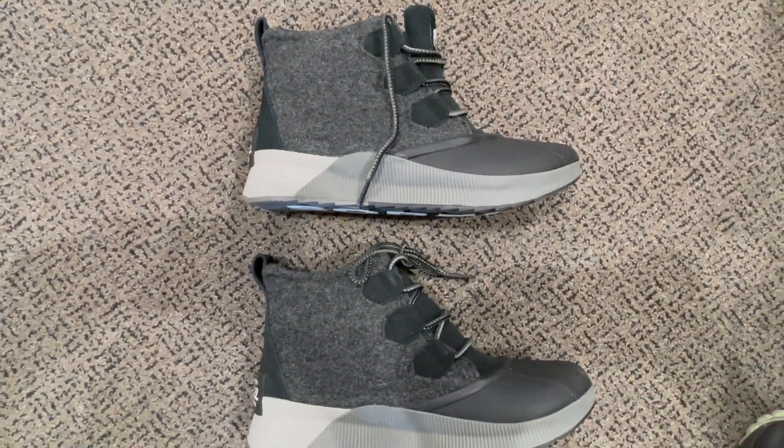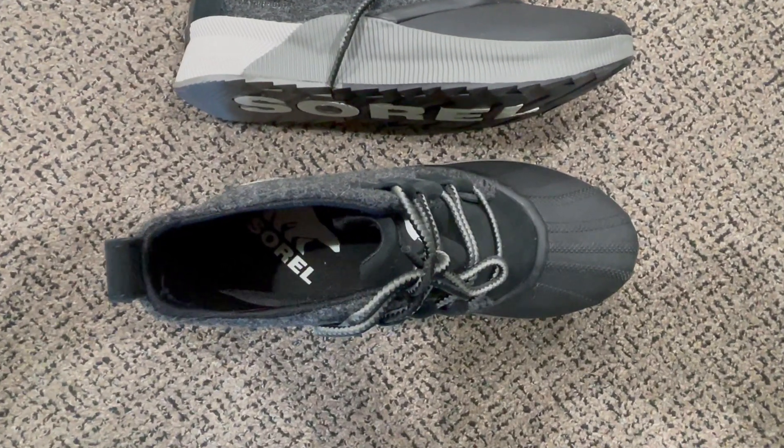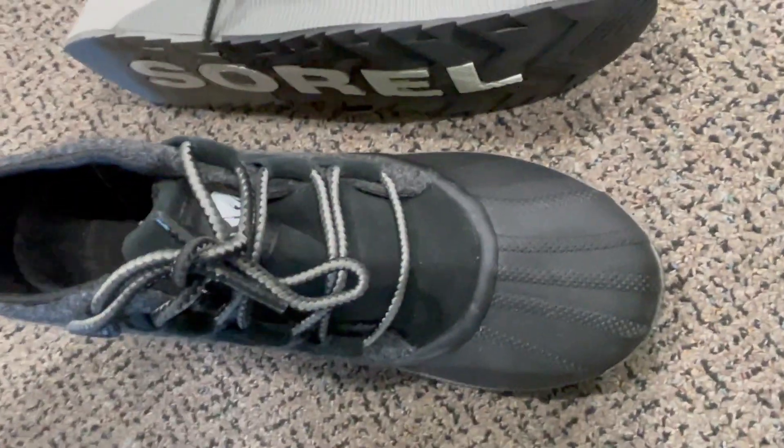making them suitable for various winter activities. From casual outings to outdoor adventures, comfort is paramount, thanks to the cushioned insole and cozy fleece lining. The rubber sole provides excellent traction on slippery surfaces,